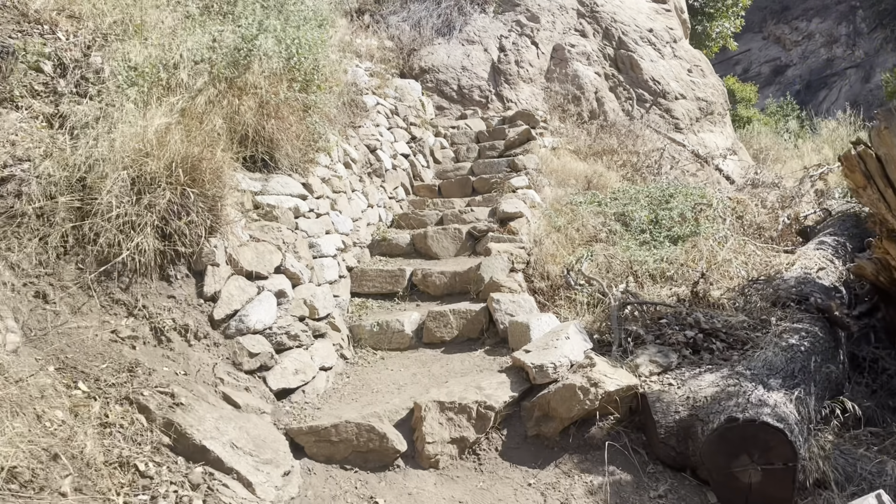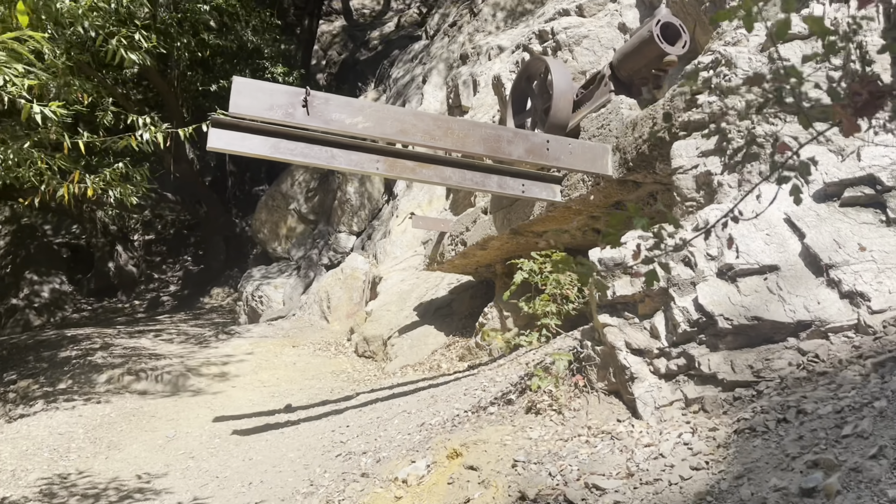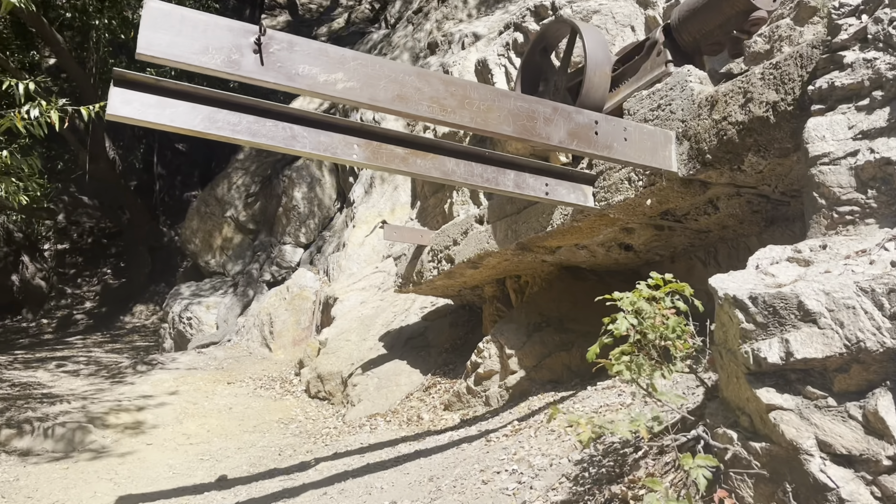The Don Mine has adits at two levels. They are both boarded up with a metal gate. The mine has 900 feet of tunnel and much of it is flooded.